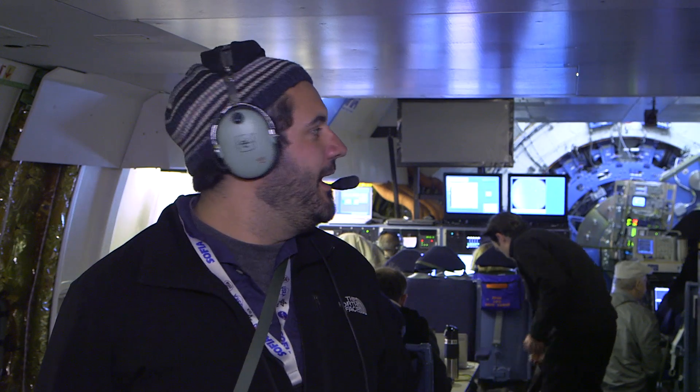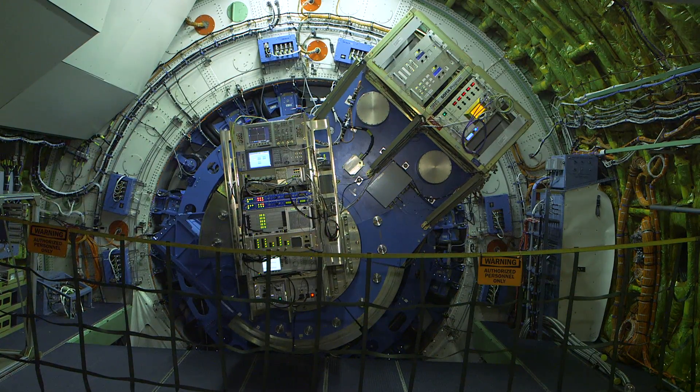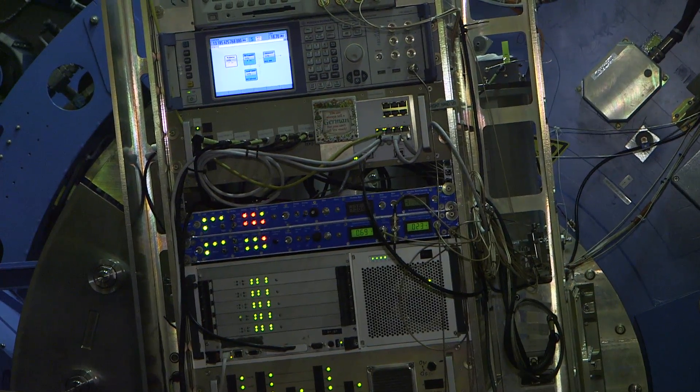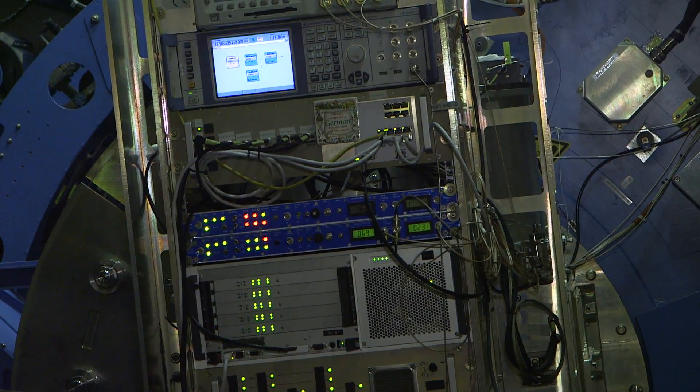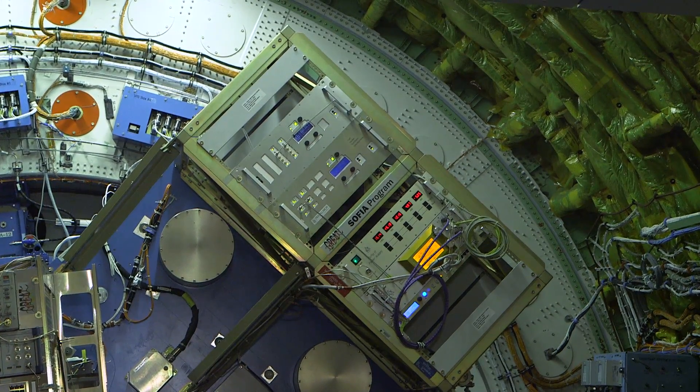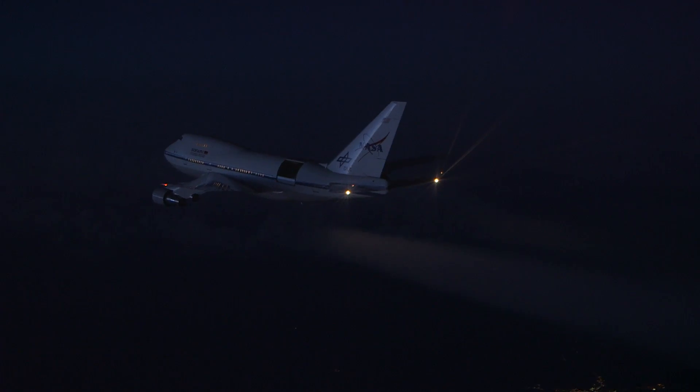Here we are — on this incredible flying telescope. About 50 feet behind me is an instrument that's cryogenically frozen to 4 degrees above absolute zero, which is blowing my mind at the moment. Right behind that, the back half of this airplane is wide open, and we've got this incredible device looking out into the middle of the galaxy far, far away. That's pretty cool.